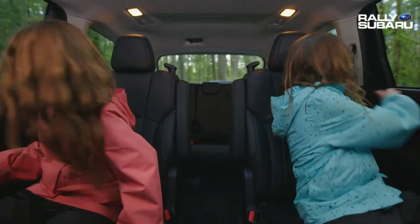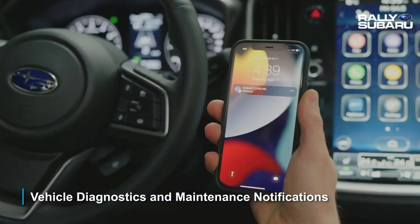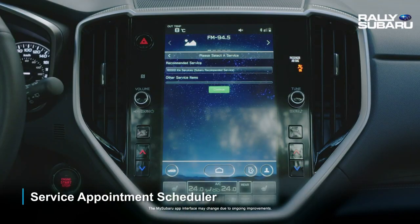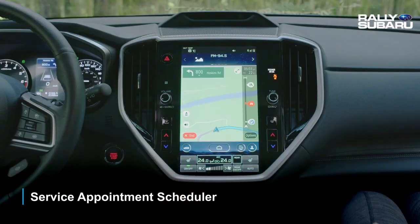Powered by the MySubaru app on your vehicle's touch screen and the MySubaru app on your smartphone, you get vehicle diagnostics and maintenance notifications. You can also schedule maintenance appointments with the service appointment scheduler through your touch screen. You can even get directions sent directly to your vehicle's navigation system.